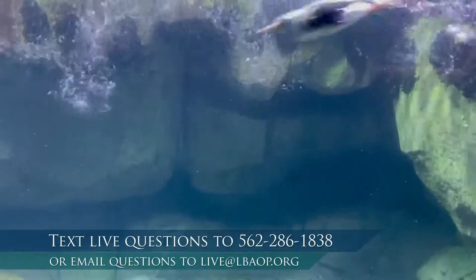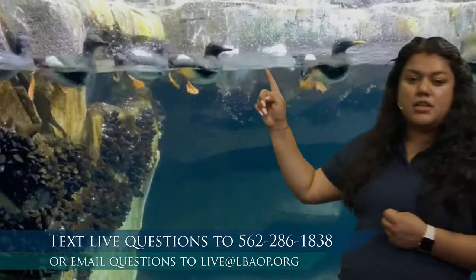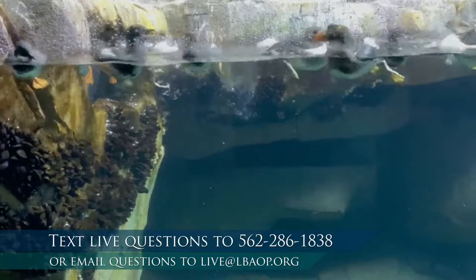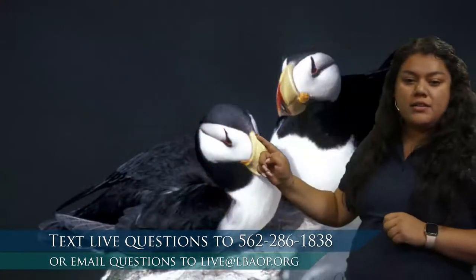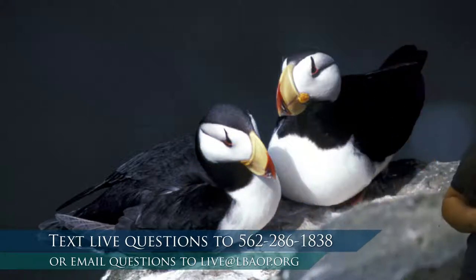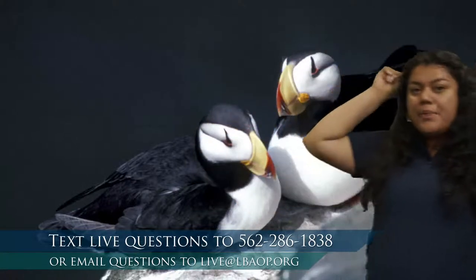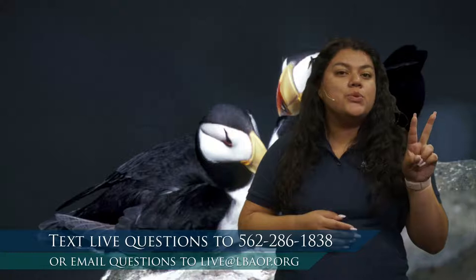These puffins are not local here in Southern California — they are found in much colder water, up more towards Northern California. They enjoy a nice rocky, cold-water habitat. The horned puffin has little horns right behind their eyes. For the tufted puffins, they have little tufts of feathers right behind their eyes, almost like eyebrows. Those are the differences between those two. So we had our one green sea turtle and our two horned puffins. What number comes next? Let's take a look at maybe three.